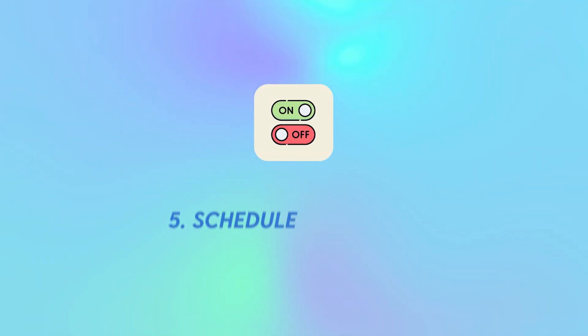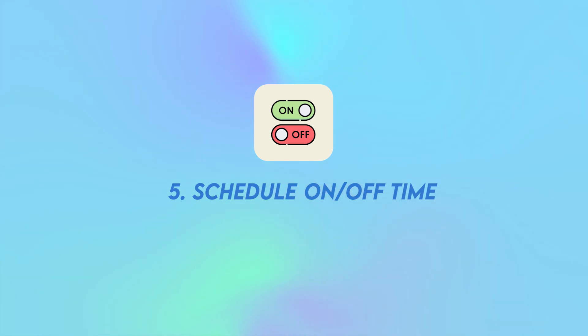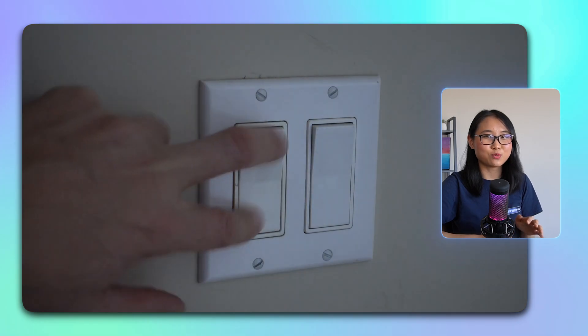Tip number five is to schedule on and off times for your resources. If you have any instances that don't need to be running 24/7, then turning them off is like turning off lights when you leave a room — it saves cost and it saves energy.